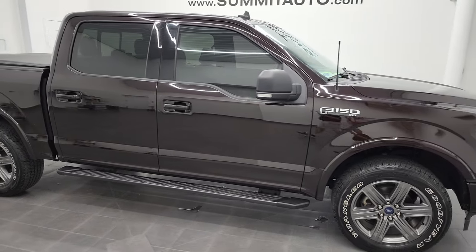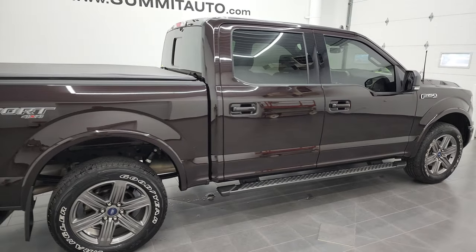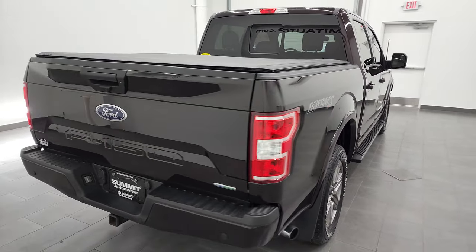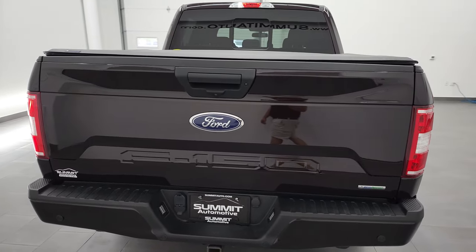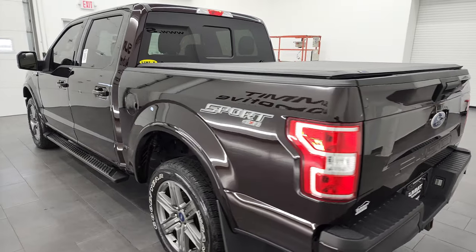Hey, this is Brett and this 2020 Ford F-150 Crew Cab Short Box XLT Sport is stock number 12785ZC. I am here at Summit Automotive in Fond du Lac, Wisconsin, your new and used light duty truck headquarters.